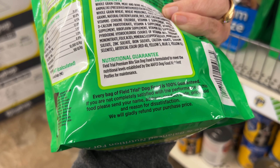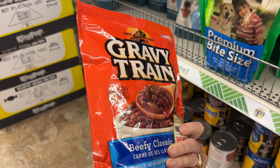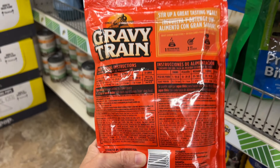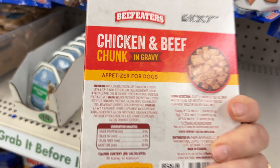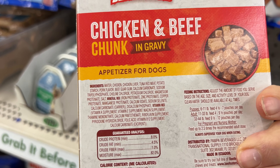For example, the first ingredient on this one is whole grain and corn. On this one, the first ingredient is corn. Whereas this one, the first ingredient is water, followed by chicken, chicken liver, and then tuna.